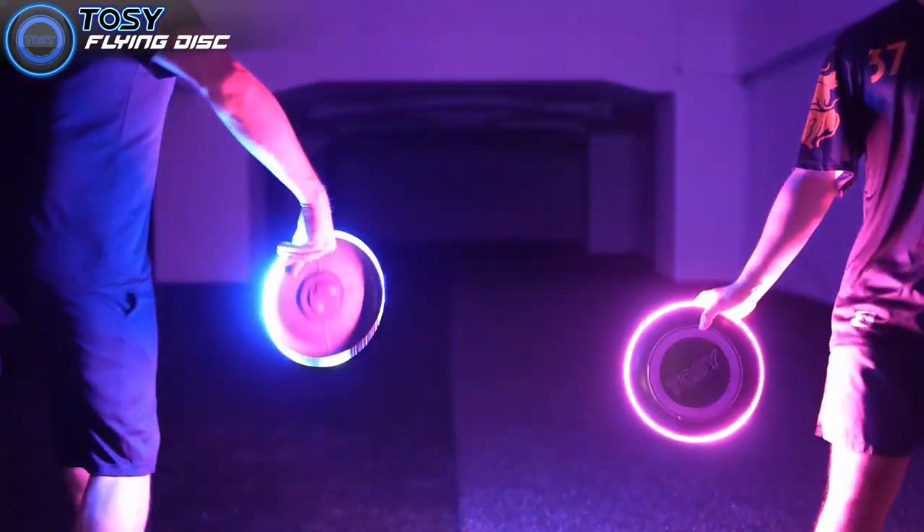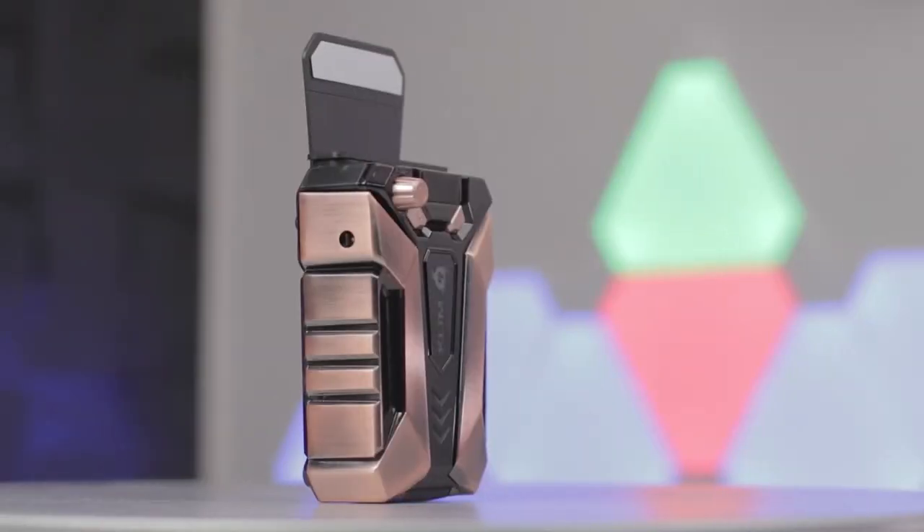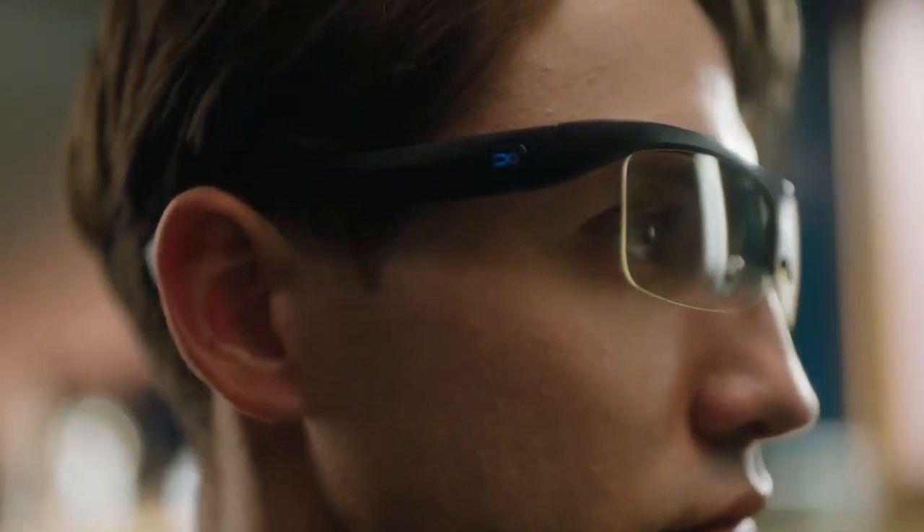Hey guys, are you ready to explore the exciting universe of cool tech gadgets? Let's find out!